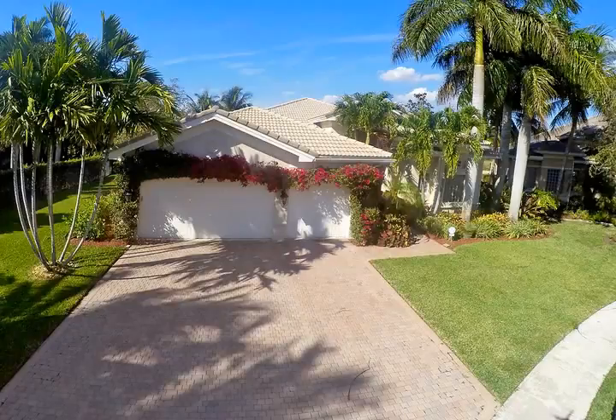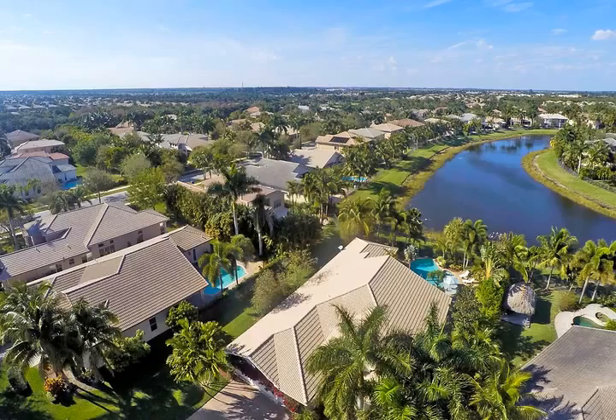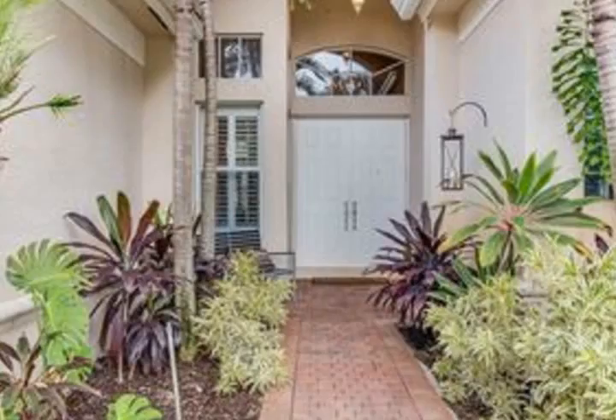This home has an ideal open floor plan featuring 5 spacious bedrooms and 3 baths. This property is loaded with many extras and upgrades inside and out.